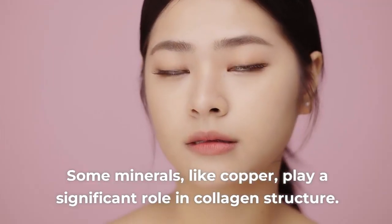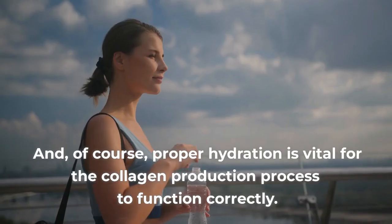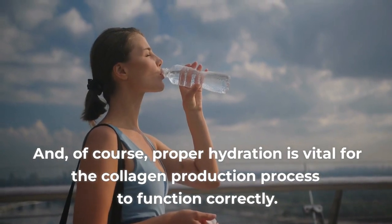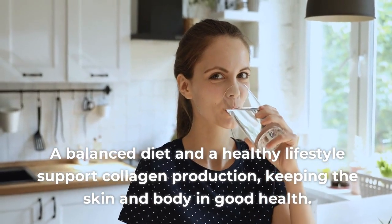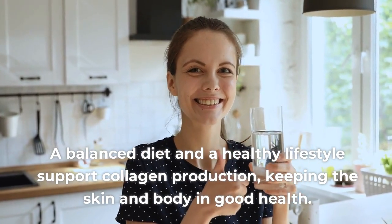Some minerals, like copper, play a significant role in collagen structure. And of course, proper hydration is vital for the collagen production process to function correctly. A balanced diet and a healthy lifestyle support collagen production, keeping the skin and body in good health.